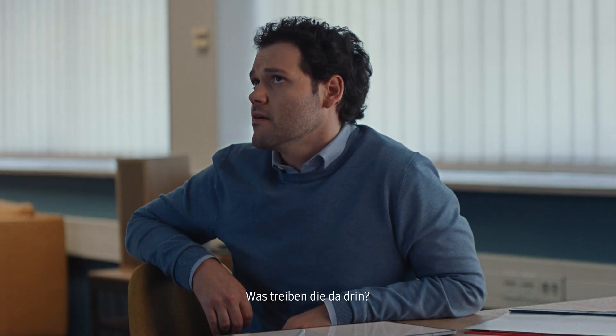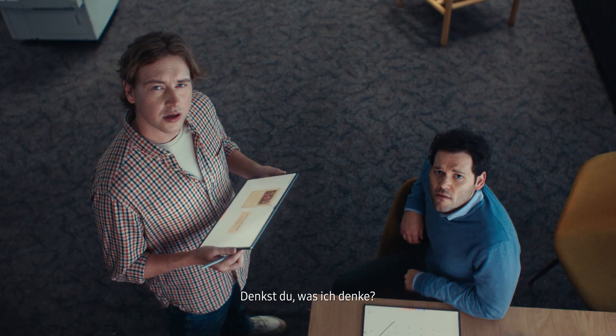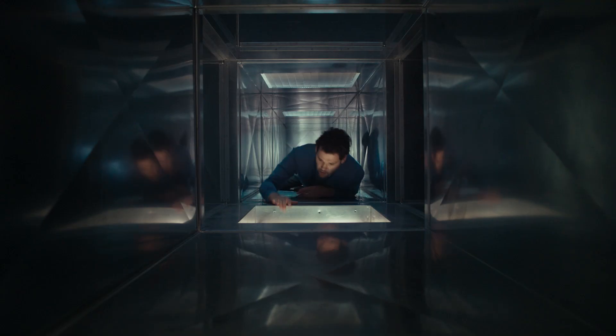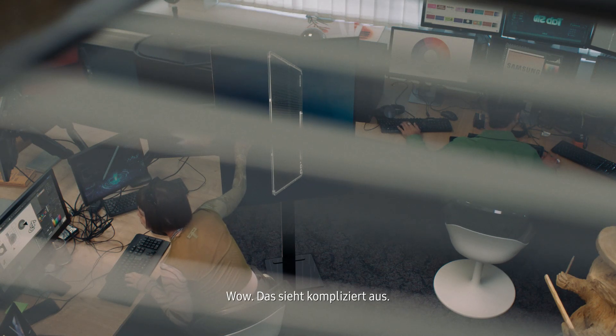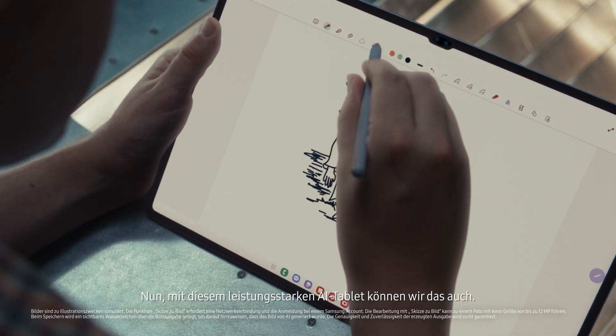What are they doing in there? No idea. You thinking what I'm thinking? I'll grab the ladder. That's really complicated. We don't have all that equipment. Well, with this powerful AI tablet, we can do it all.